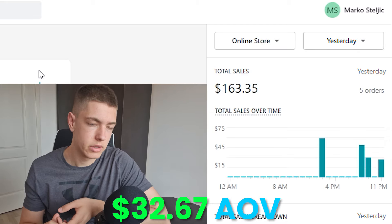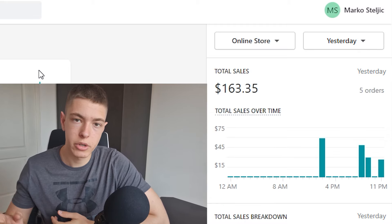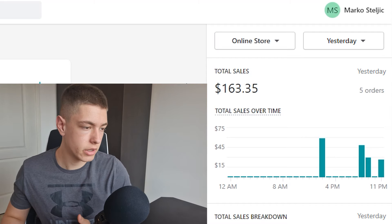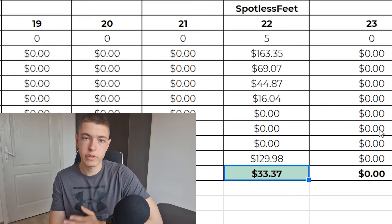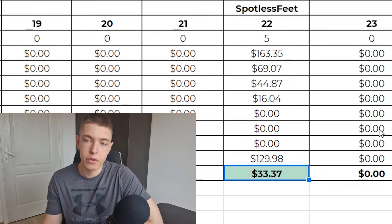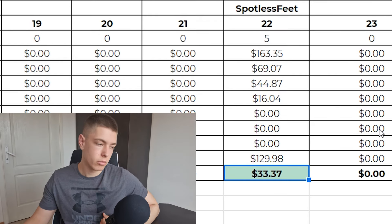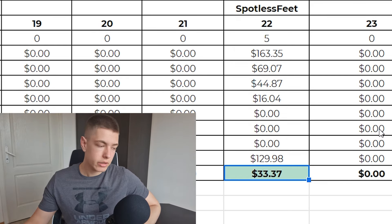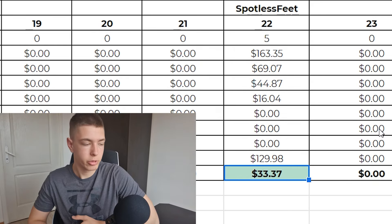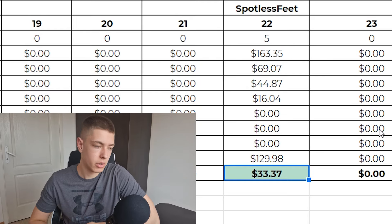Here in Shopify we got five orders for $163.35, bringing our average order value to around $32.60. One person bought an upsell — the same product at a discount — and a few used a 10% discount code. Looking at the profit and loss sheet, we made $33.37 in profit on the first day, which is not bad at all. Being profitable on day one is actually pretty good — 33 dollars isn't the most money but it's decent.